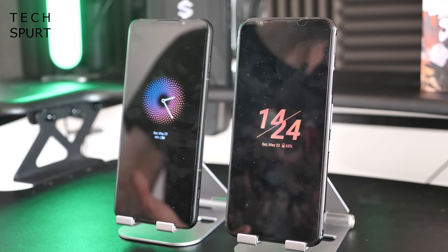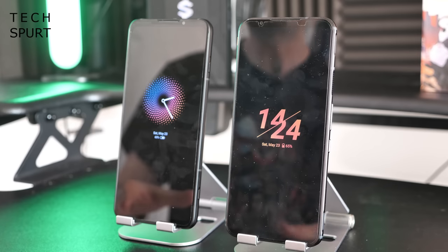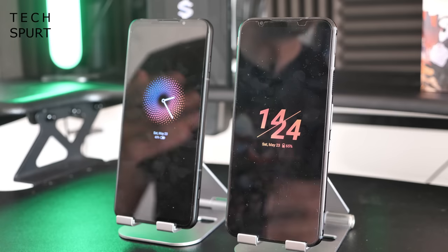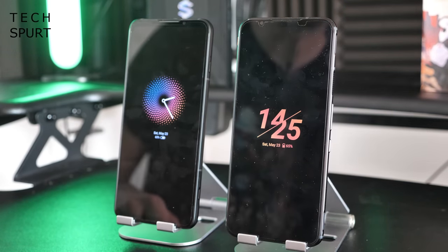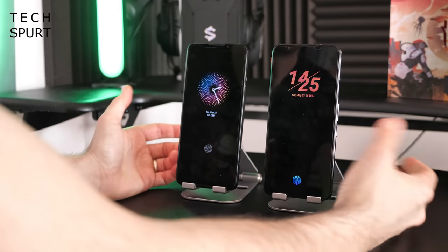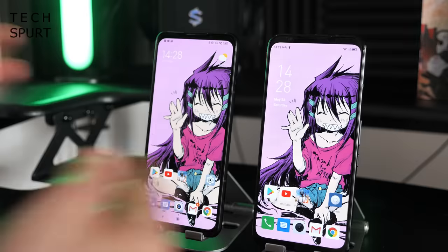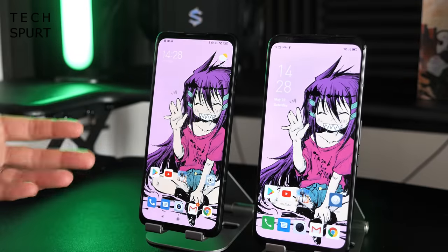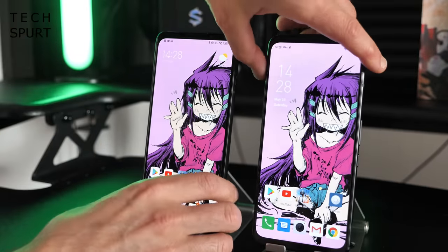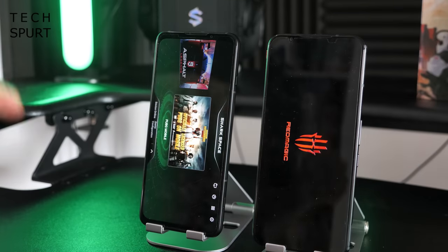Both gaming smartphones run the latest Android 10 OS but also have their own custom launchers on top with bonus features. Both offer a fully customizable always-on display and an in-display fingerprint sensor that's reasonably nippy and responsive. While both offer a typical Android desktop for everyday phone use, you also get a dedicated gaming UI which you can access by flipping a physical switch on the side of the handset.